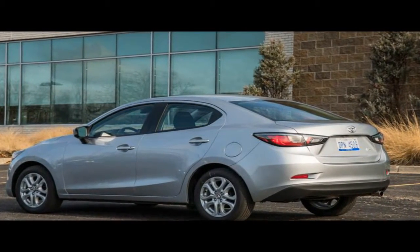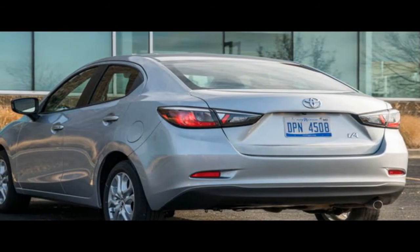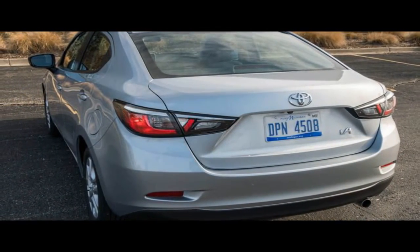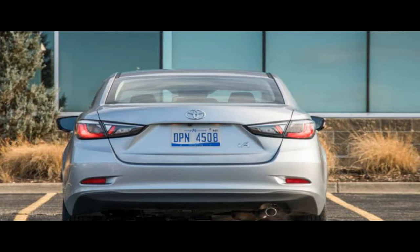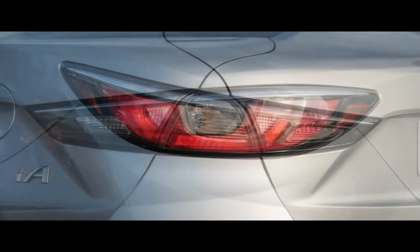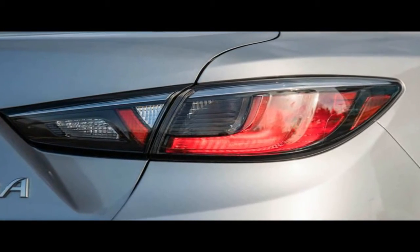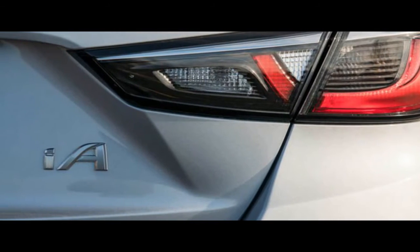Tesla has stuck to a $36,200 base price for the Model 3 — the promised $35,000 plus a $1,200 destination charge — while the base price of the long-range version starts at $45,200. That undercuts the Chevrolet Bolt EV at $37,495 and the BMW i3 at $43,395, and is just $1,755 more, in standard form, than a base BMW 320i.